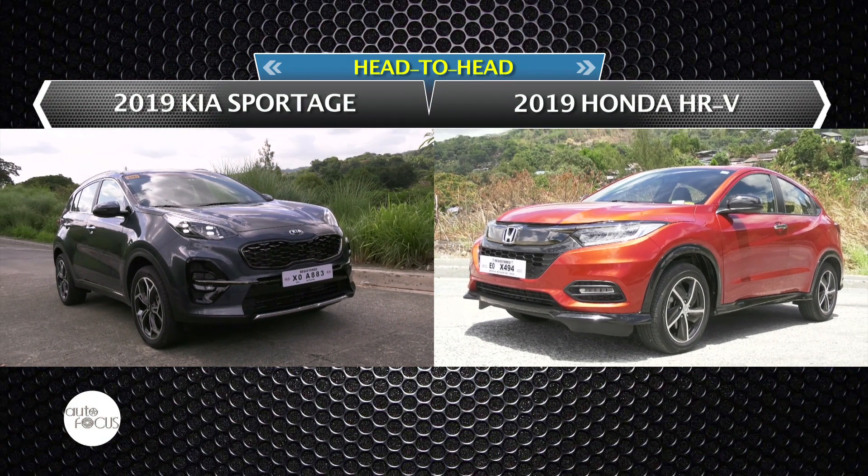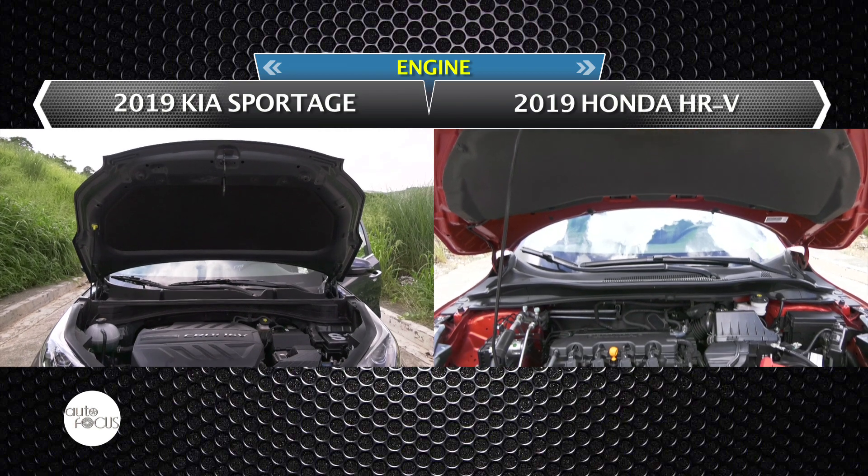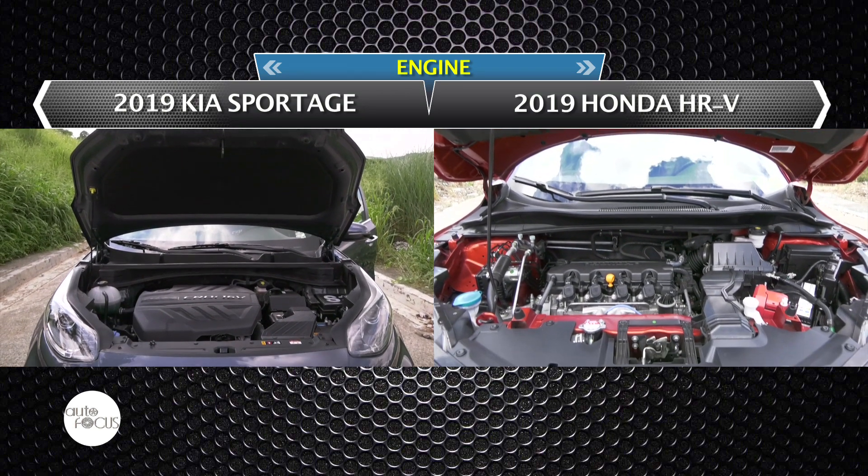We have here the Honda HR-V RS Navi and the Kia Sportage GT Line. Let's start off with the respective powertrains of our featured vehicles.